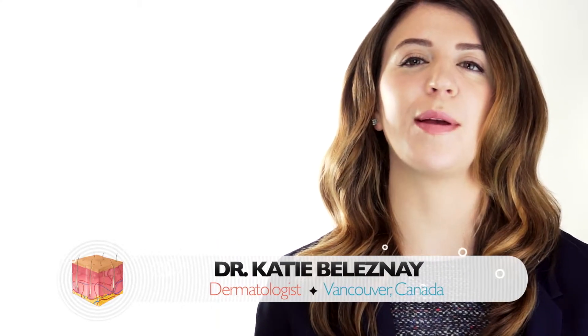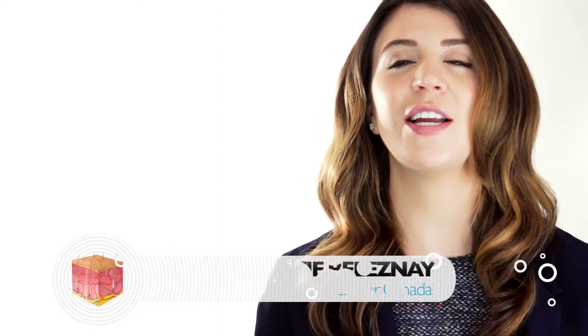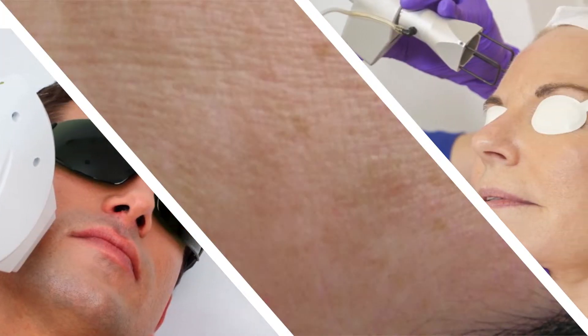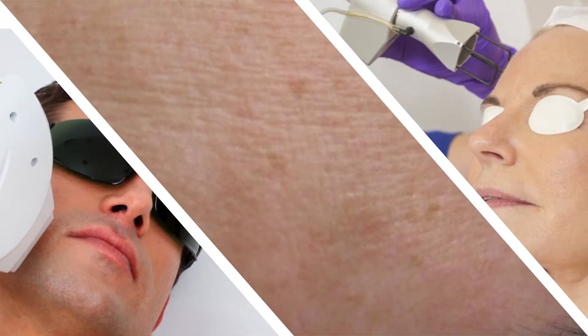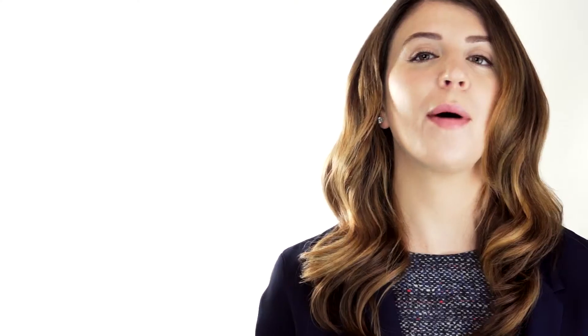There are however a few other options for treating hyperpigmentation, and these are usually performed by a cosmetic dermatologist in an office setting. Laser treatments can be used to treat certain pigmentation problems, and chemical peels can alleviate superficial hyperpigmentation by removing pigment from the uppermost layers of the skin.